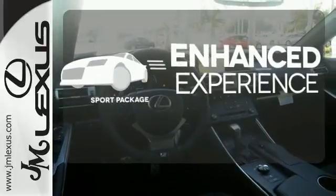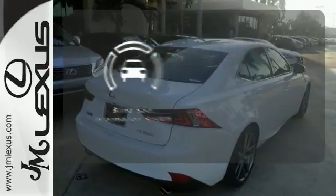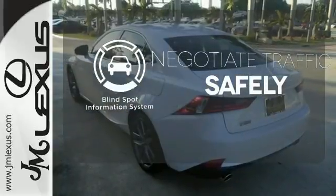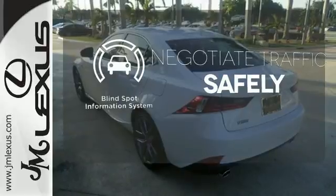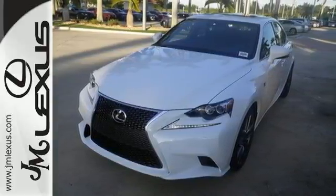Drivability and functionality is enhanced with the included sport package. Safety comes from being aware of your surroundings, and for that, the blind spot indicator can't be beat. Distinctive fun lies ahead with this sporty luxury ride.